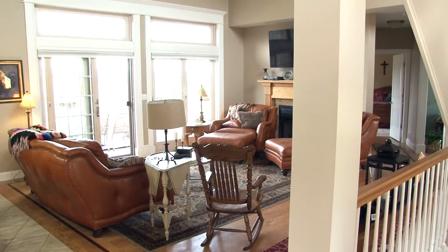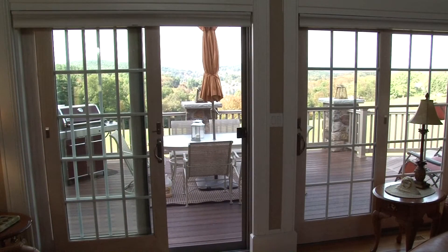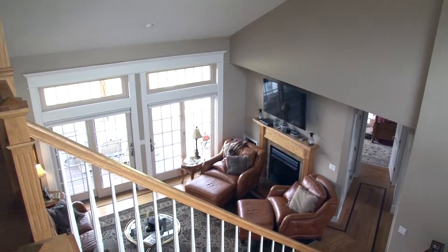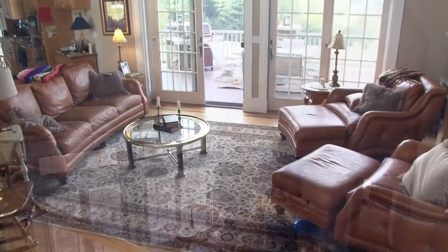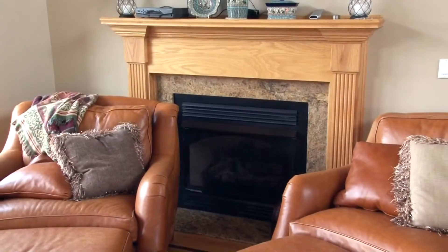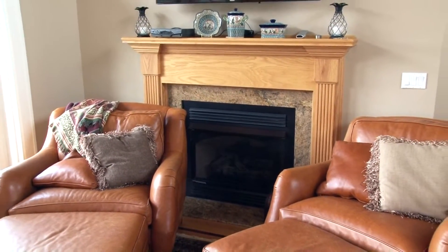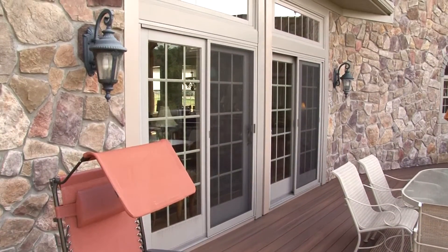Natural light flows in from a wall of windows at the rear of this home. Each window offers amazing views as you would expect. Soaring cathedral ceilings only add to the ambience of this great room — an awesome place for you to relax and enjoy this amazing property. A gas fireplace with wooden mantle adds even more allure to this brilliant room. The great room also provides access to the rear deck.